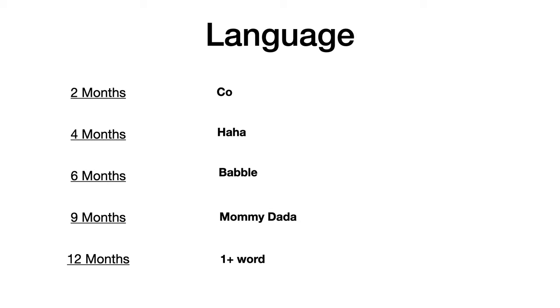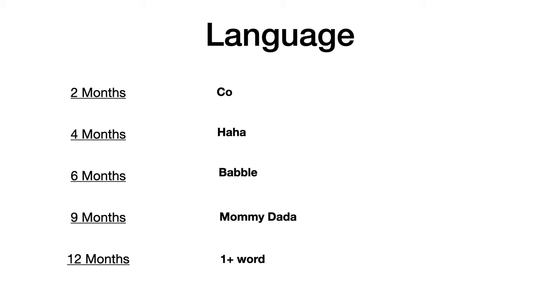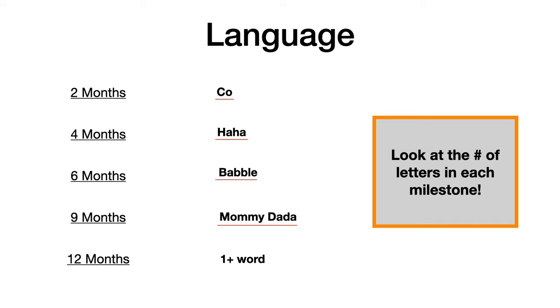We'll start with language. At two months old, babies can coo. At four months old, they can laugh. At six months old, they babble. At nine months old, they can say mama or dada. And when they're one year old, they know at least one word. This is easy to remember because you look at the number of letters in each milestone: coo has two letters, 'ha ha' has four letters, babble has six letters, mama-dada has nine letters total, and at one year they say one or more words.